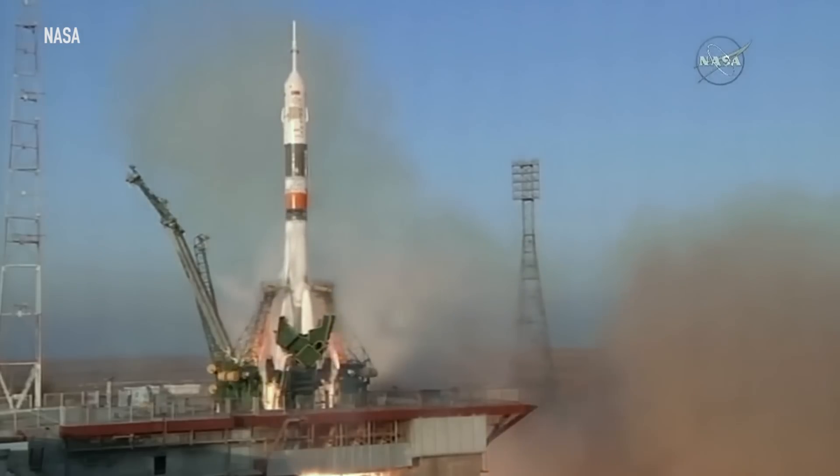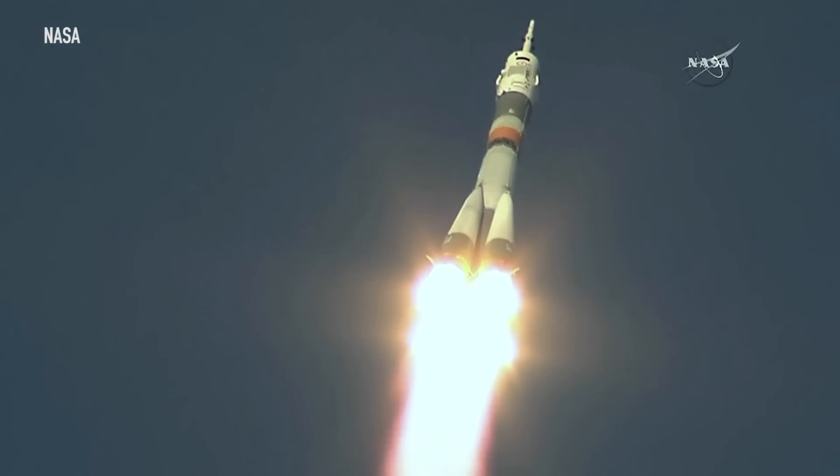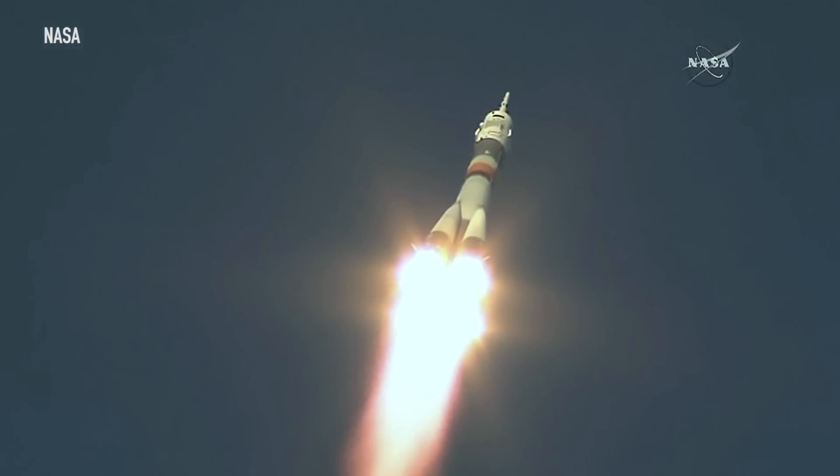Currently, NASA astronauts have to fly on Russian vehicles to get to the station. But with Commercial Crew, American astronauts will be flying to space on American-made vehicles again.